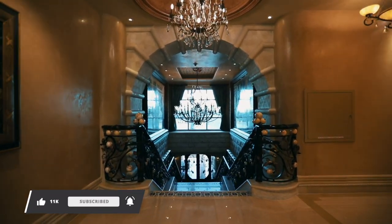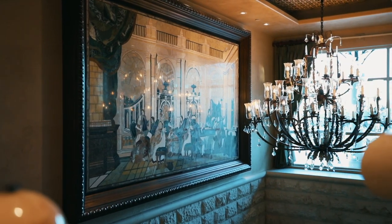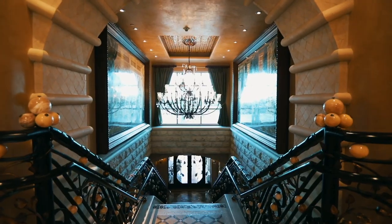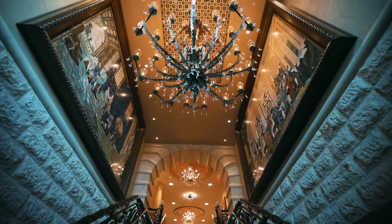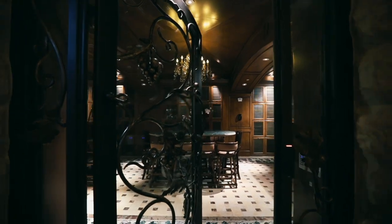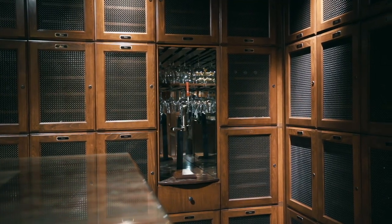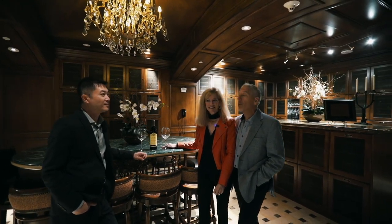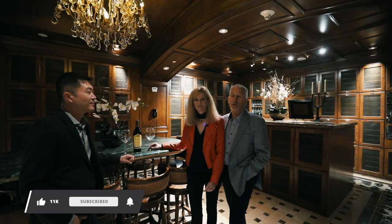As we walk down this beautiful set of stairs, you'll notice on the walls gorgeous mosaics and a beautiful chandelier. We're going to lead right into the wine cellar. The wine cellar has lockers for each of the residents, holding about 24 bottles each. There are also wine glasses and corkscrews, and a center table which allows you to do a wine tasting, a food tasting, a party, or just a quiet romantic evening.